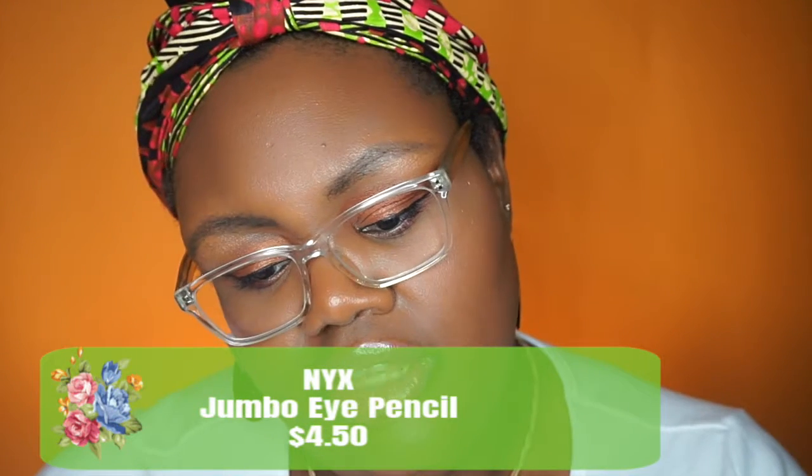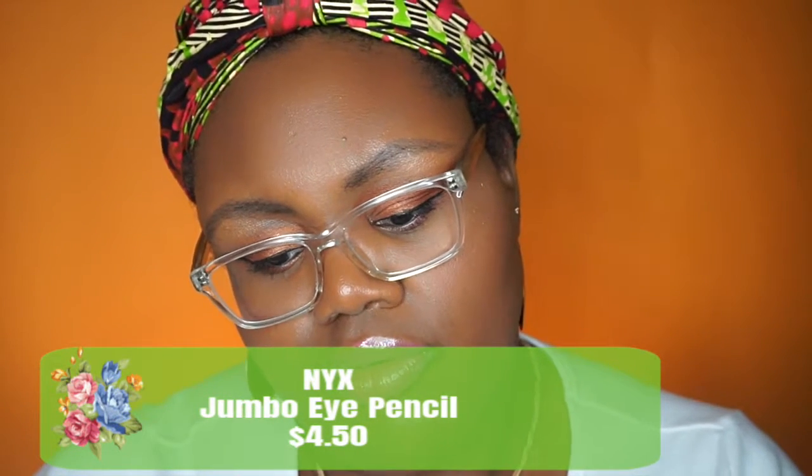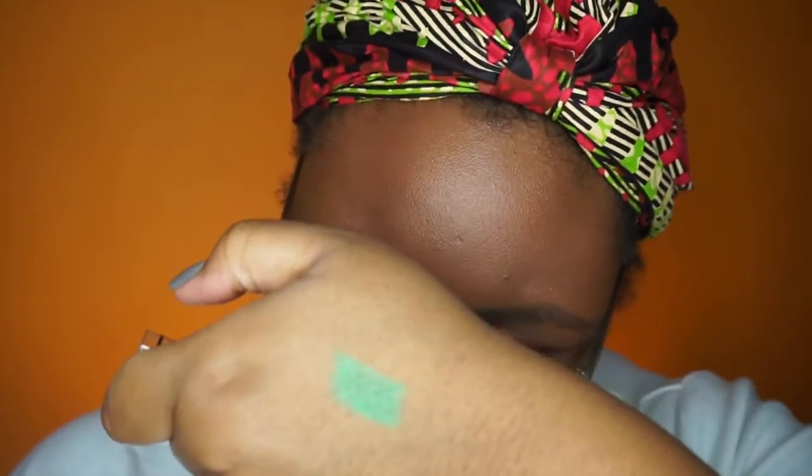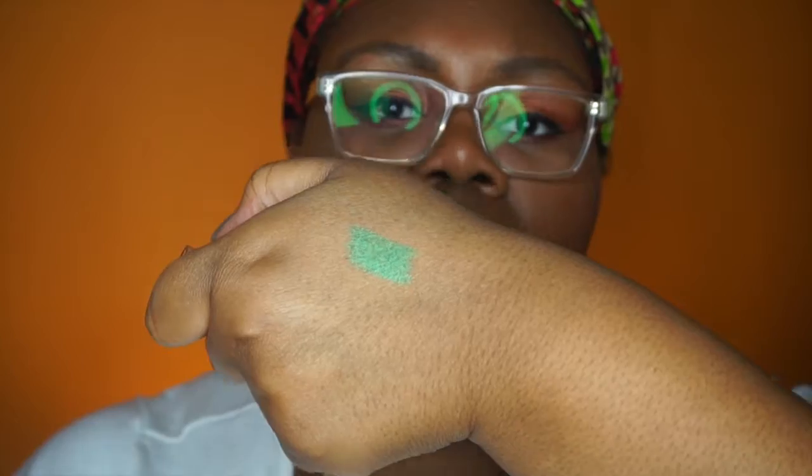They're always $5. Next is the NYX Jumbo Eye Pencil — this one is in Rocky Mountain Green, but they come in several colors. The classic fan favorite is Milk. These are best used as a base or just on their own as eyeshadow. Regular price is about $4.50, but there's always a sale somewhere. Blending them out is a great way to make your eye looks pop, and Milk is the holy grail for eyeshadow bases.